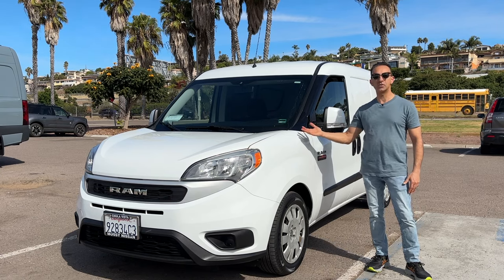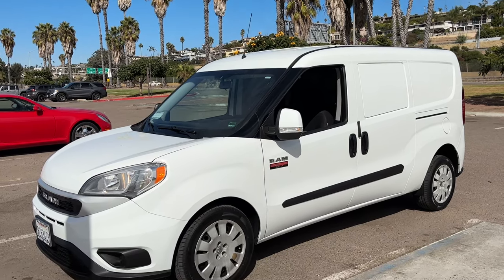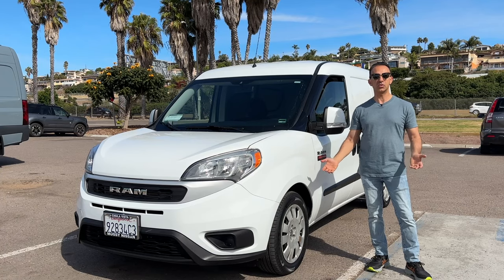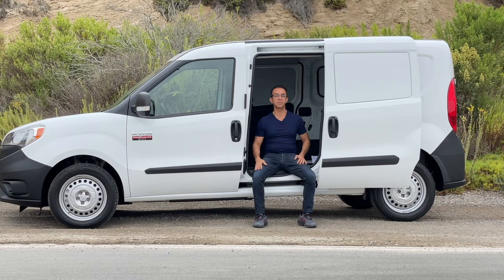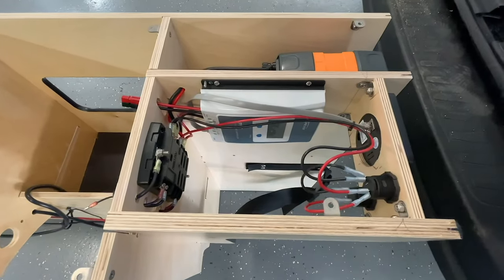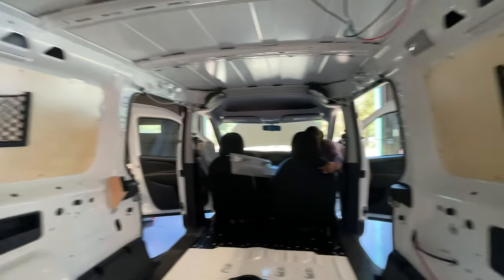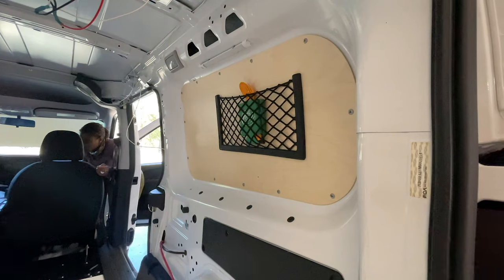Hey guys, welcome to another episode. This is my 2020 Ram ProMaster City Van. This is actually my second Ram ProMaster City Van, because in 2021 I purchased my first one and converted it into a camper van. I had the van for about a year and then I sold the van along with the conversion kit. Ever since then, I really missed the van, so I bought another one.